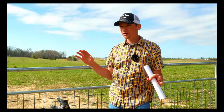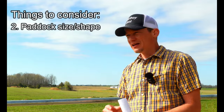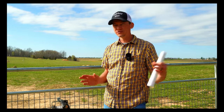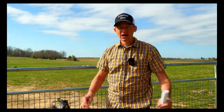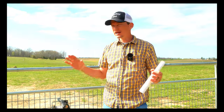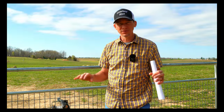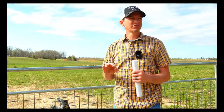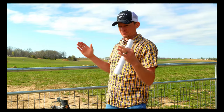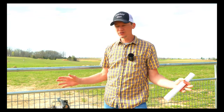The next thing to consider in a grazing management system is paddock size and shape. Animals seem to perform best when the shape is squarish, though that's not always possible depending on how the land lays and forage types. As far as size goes, I'm not necessarily talking about exact acreage — what I'm talking about is carrying capacity.